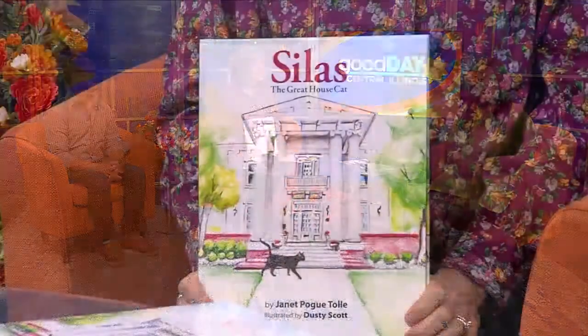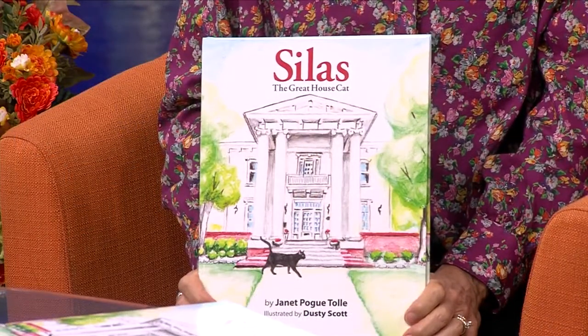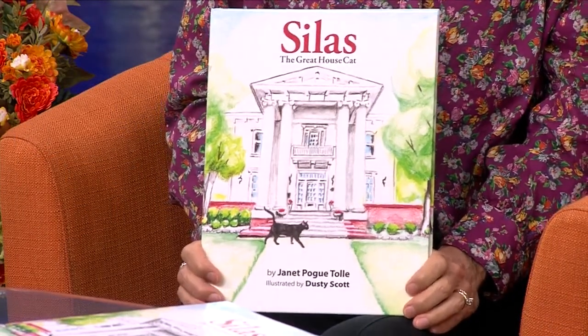Welcome back. This morning we are live with a local author and artist, Janet Toll and Dusty Scott. They both worked on the children's book Silas the Great House Cat, and have come to tell us all about it. Good morning. Thank you for having us. Absolutely glad to have you both here.